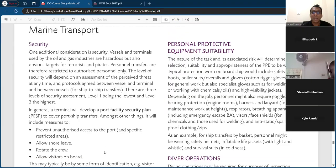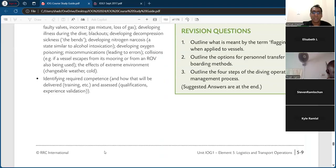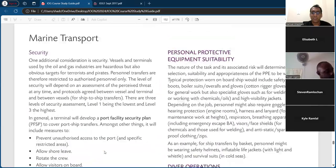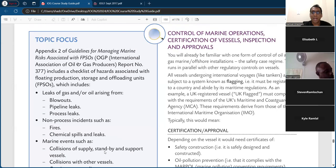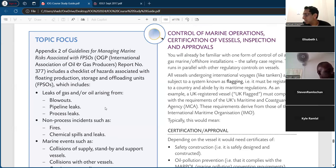Around here is where marine transport stops and then we're back on land transport, which is easier. So I'll explain this one — control of marine operations. Certification and vessel inspection and approval.